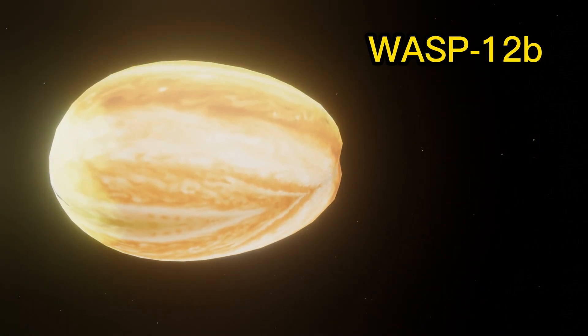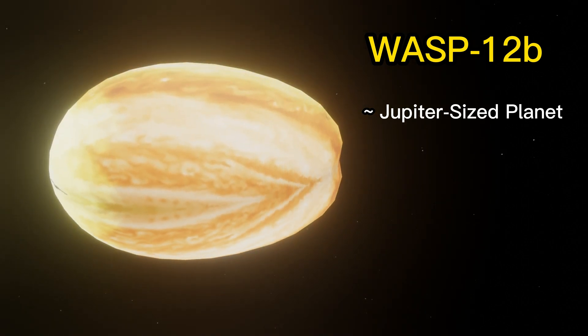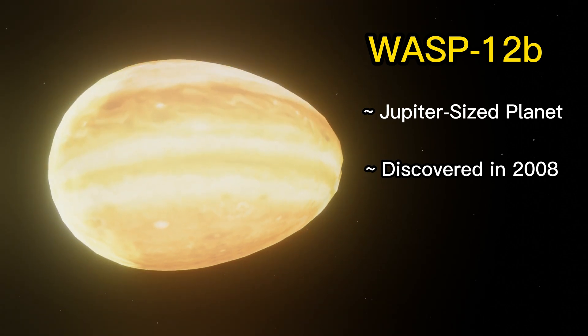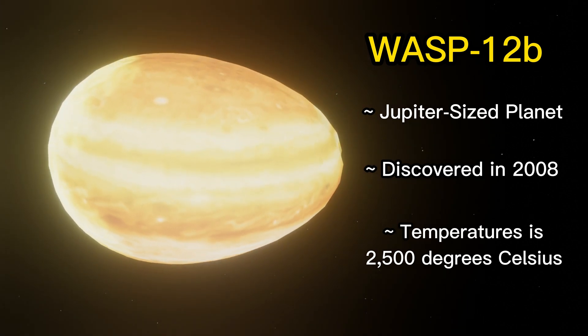WASP-12b is a Jupiter-sized planet, but it is much closer to its star than Mercury is to the Sun in our own solar system. It was discovered in 2008. The strangest thing about WASP-12b is probably its atmosphere temperatures of around 2,500 degrees Celsius.